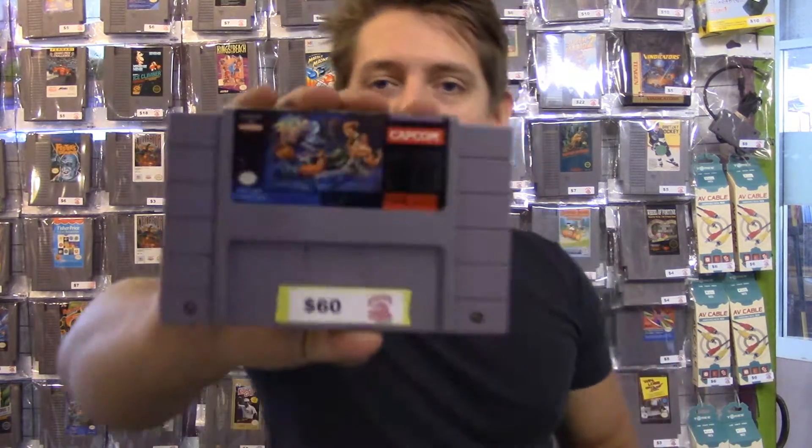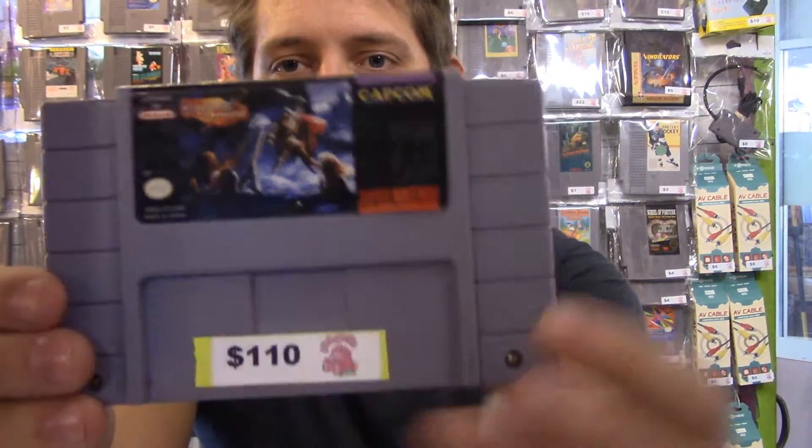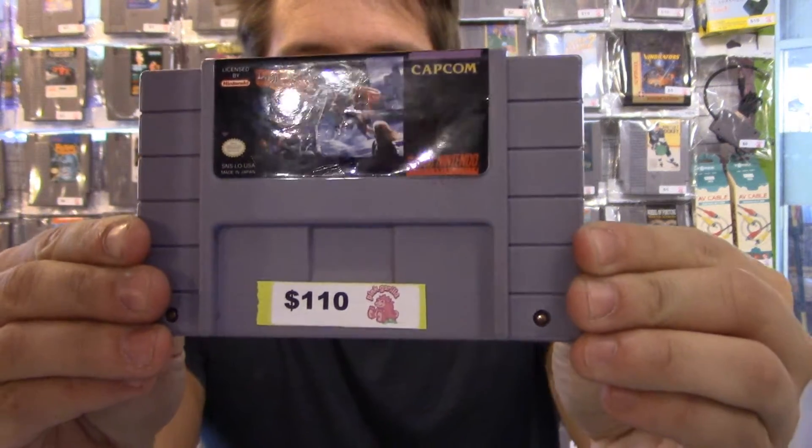What's up guys? Cody from Pink Gorilla here. It is October 6th and I've got some really cool stuff here at the International District Store that I would like to share with you. First up we have Final Fight 2 on the SNES, followed by Run Saber and Knights of the Round. All very uncommon Super Nintendo games that I don't think I've played a single one of these before.